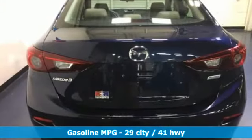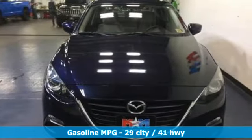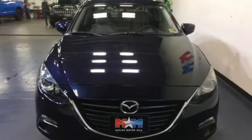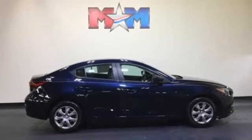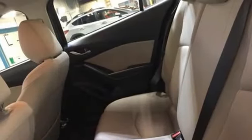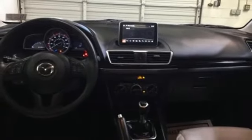Features include voice activation, push button start, manual telescoping steering column, wireless phone connectivity, manual tilting steering column, inline four-cylinder engine, gas pressurized shocks, and manual transmission.